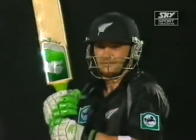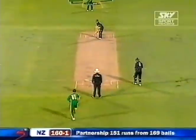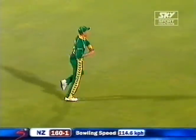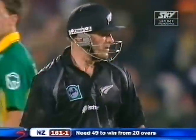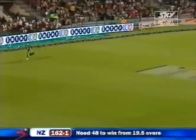Just need 50 more now, off 121 deliveries. Would love to win by nine wickets, New Zealand. Just the single to complete six off that over. 30 overs gone, 161 for one. That's a good shot — a very good shot — lots of work out in the deep end.